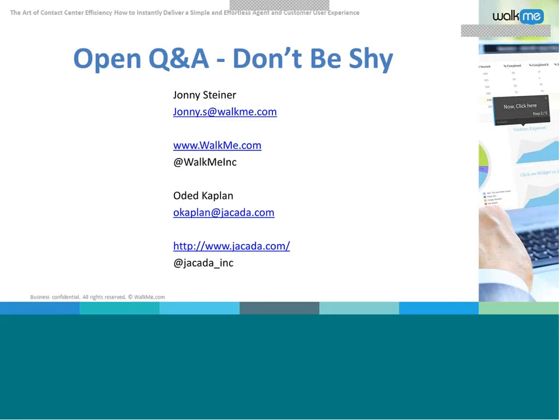This concludes our webinar on the art of contact center efficiency. Thanks again to Jason Silberman, Senior Marketing and Research Director at WalkMe and Editor of the Training Station blog, Johnny Steiner, Marketing Director of WalkMe, and Odette Kaplan, Manager of Pre-Sales at Jakarta. Their contact information is on screen now. Any questions we were unable to answer today will be responded to individually after the event. A replay of the event will be available shortly from Jakarta and from WalkMe. Please visit visualivr.com and walkme.com to learn more. Thank you for attending and have a wonderful day.